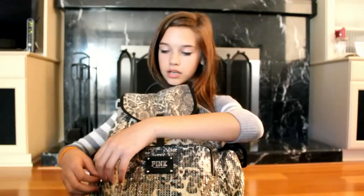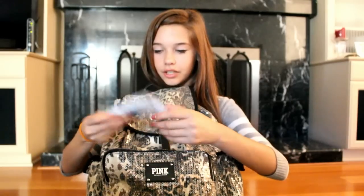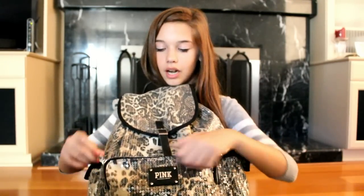And this one I keep random stuff in. Whoa — a Rice Krispie Treat, okay! Just random things that don't have anywhere else to go.